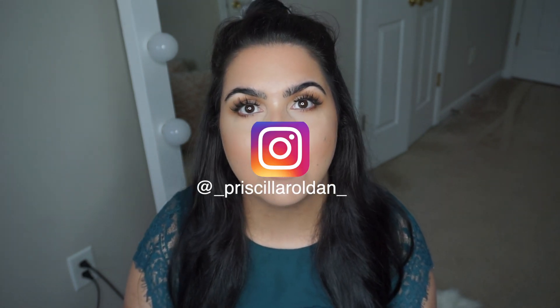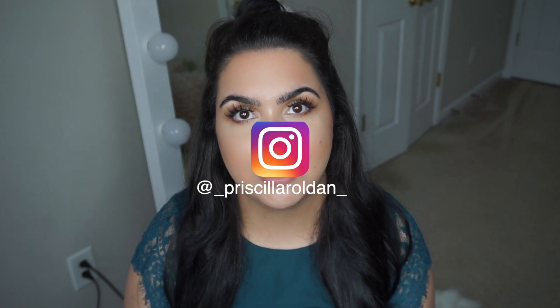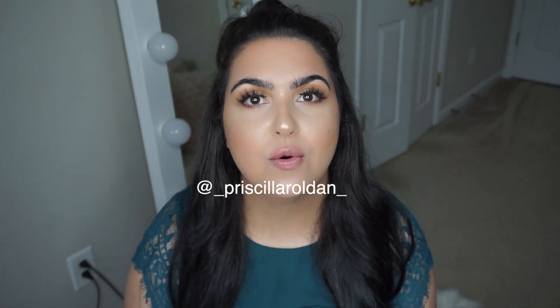Hola Bonacash! Thank you so much for coming back to another video. If you're new here, please hit that subscribe button and click that little bell so you get notified every time I post a new video. So this week's video, we are going to be talking about all things skincare that I purchased on Amazon. These products are amazing and have changed my skincare so much. I've noticed a tremendous difference, so I thought I would share these products with you guys.